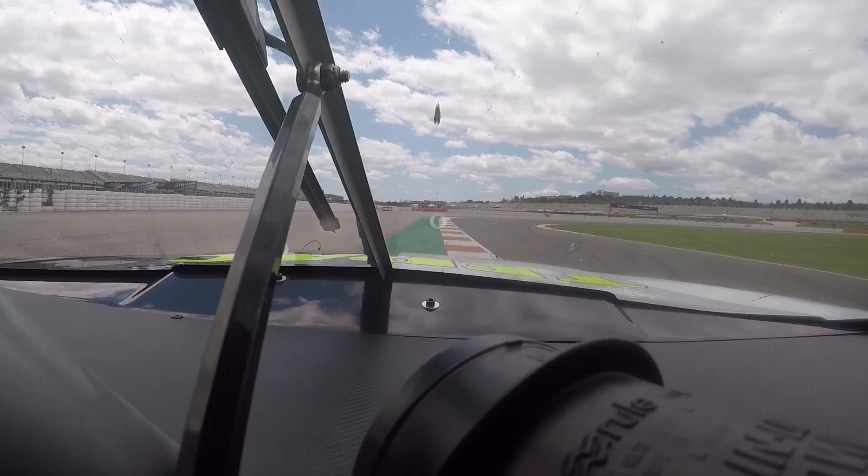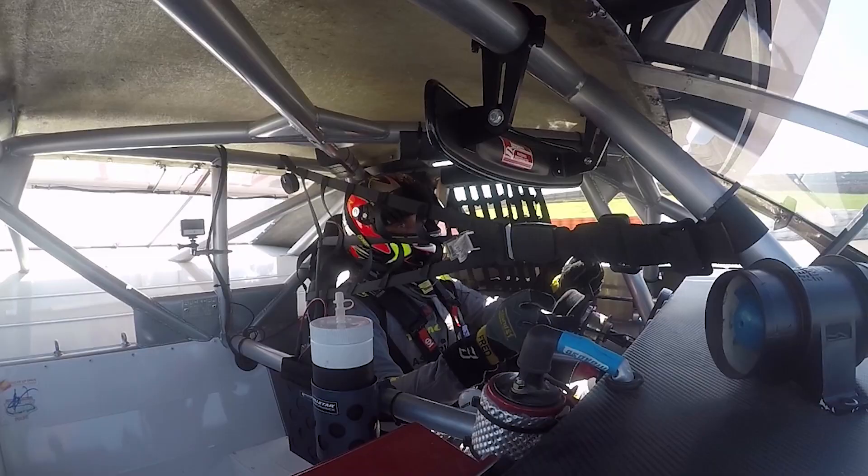It's a lot of right and left corners all in second gear, so trying to keep a good rhythm to be fast.